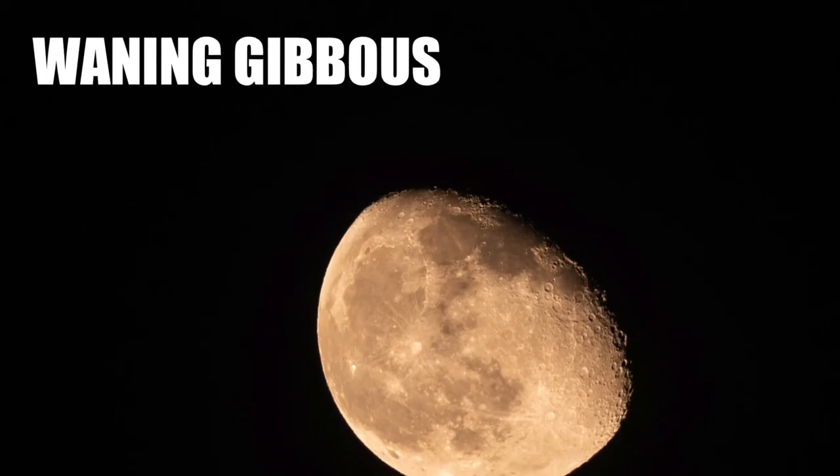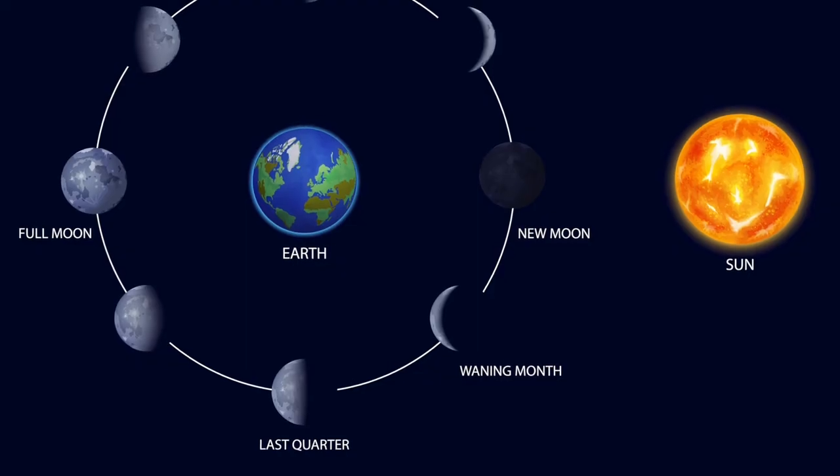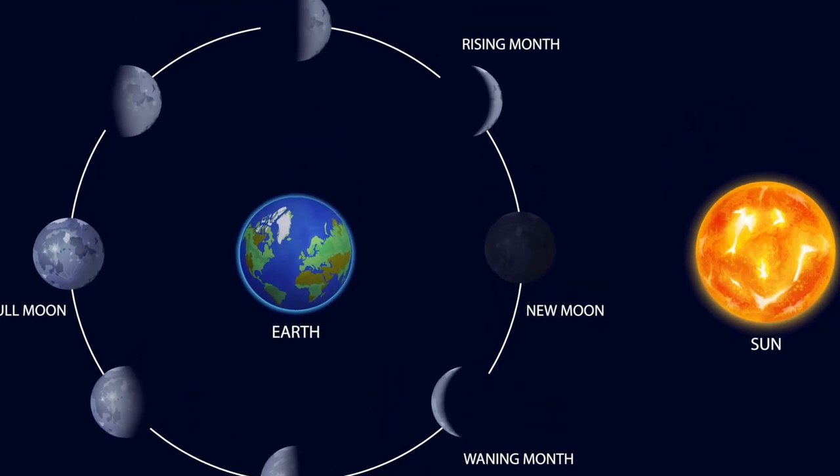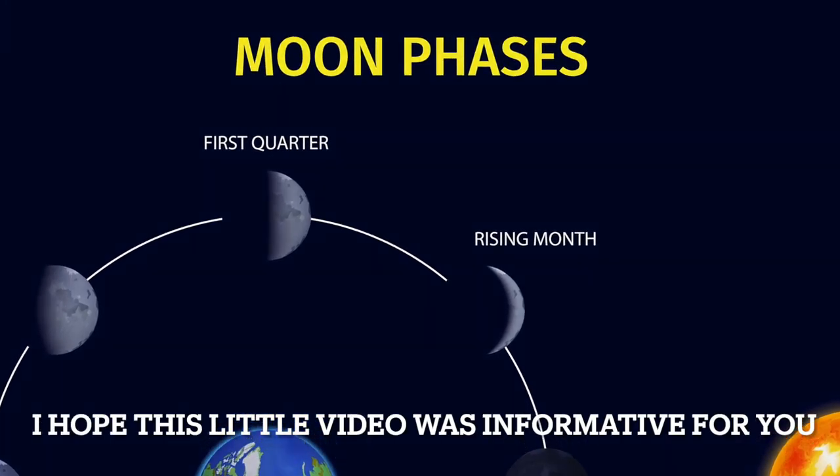Then we go back to another half moon — the last quarter moon — and then a crescent, and finally back to a new moon. So until next time, thanks for watching, catch you later.